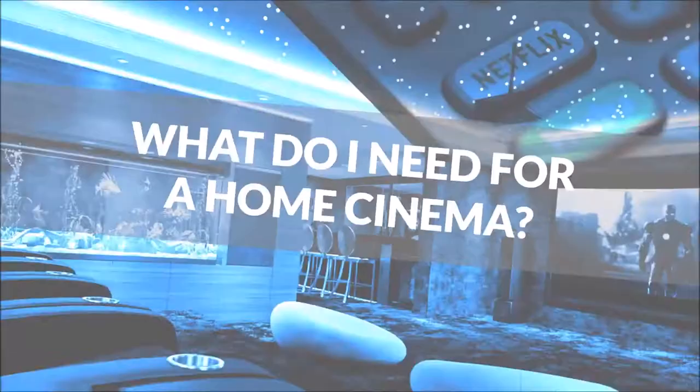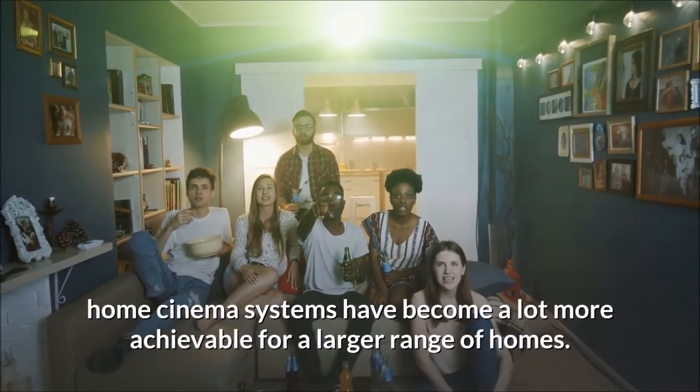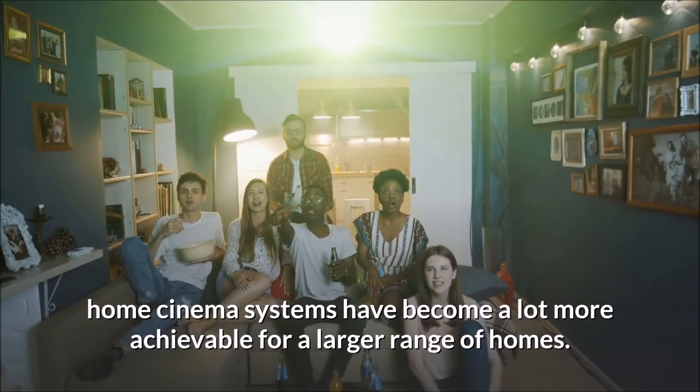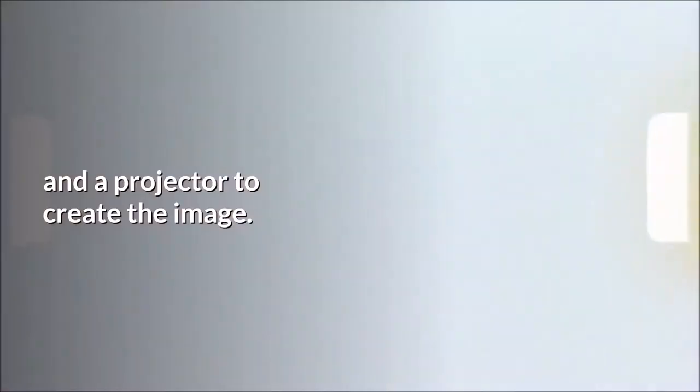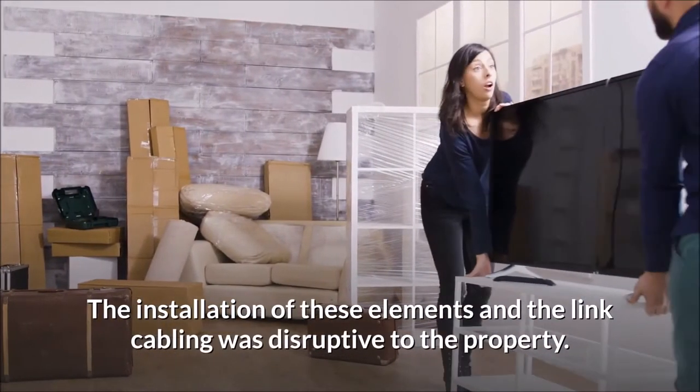What do I need for a home cinema? With the technological advances in large screen televisions, home cinema systems have become a lot more achievable for a larger range of homes. In the past, a home cinema system required a large projection screen and a projector to create the image. The installation of these elements and the link cabling was disruptive to the property.